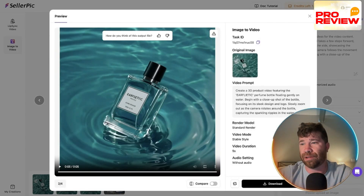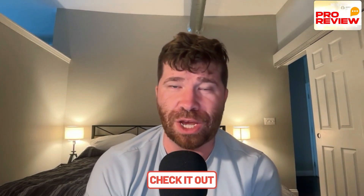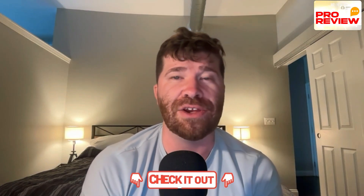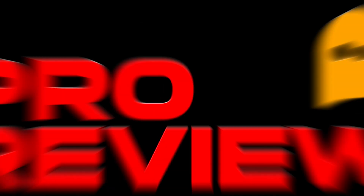Be sure to check out Cellarpic and let me know what you think. The dashboard is super easy and user-friendly — you'll get around with no problem. Check out the links in the description below, leave a comment, smash that like and subscribe button, and we'll see you in the next video.